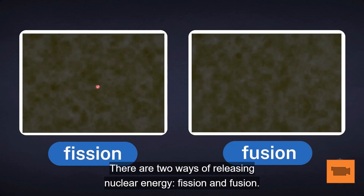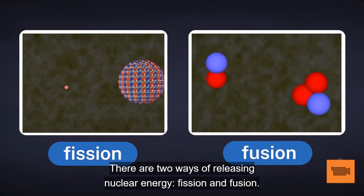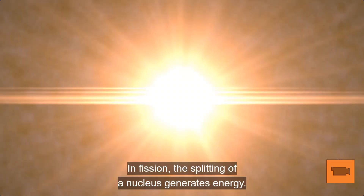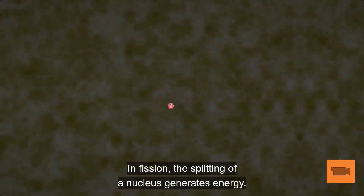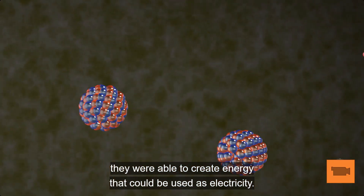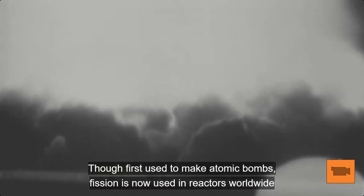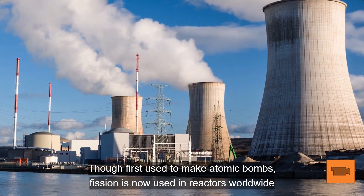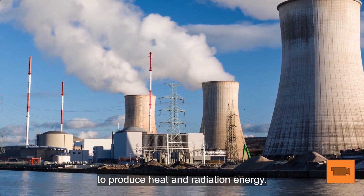There are two ways of releasing nuclear energy: fission and fusion. In fission, the splitting of a nucleus generates energy. Once scientists learned to control this reaction, they were able to create energy that could be used as electricity. Though first used to make atomic bombs, fission is now used in reactors worldwide to produce heat and radiation energy.